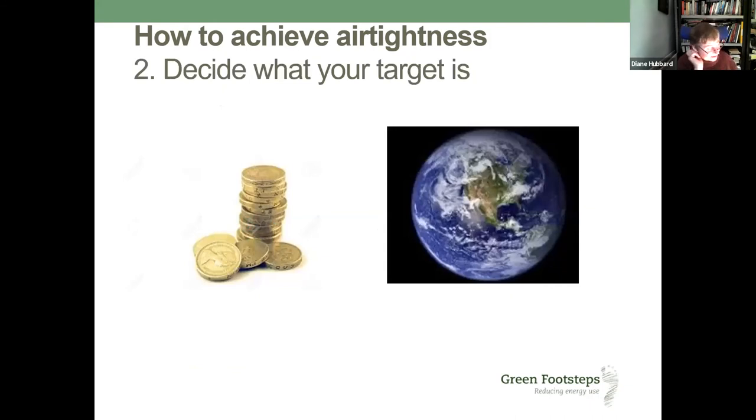Think about the target — this is a personal decision. Are you trying to do the best you can do? Are you wanting to comply with EnerPHit, which is the passive house standard for retrofit? There's an AECB standard you could go for. Are you interested in getting a certification badge, or do you just want to halve your fuel bills? What's your objective, and where does airtightness fit into that? That's something you need to think through about what you're trying to achieve.